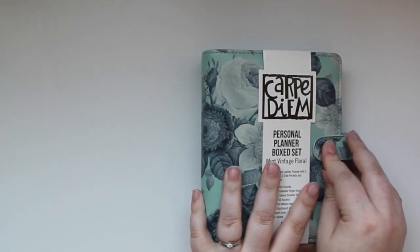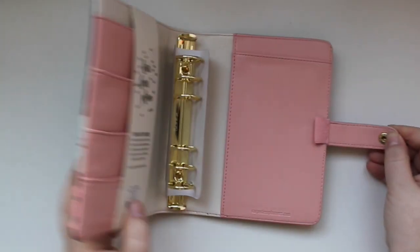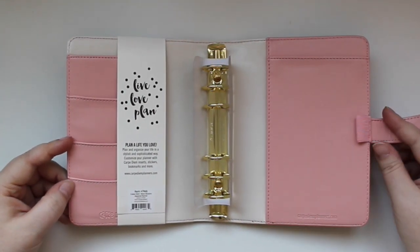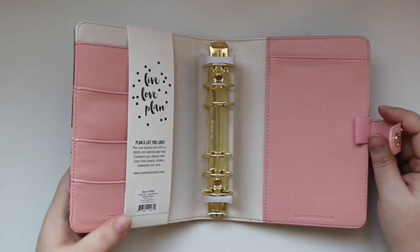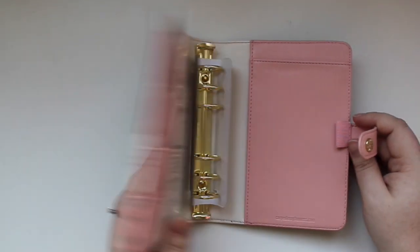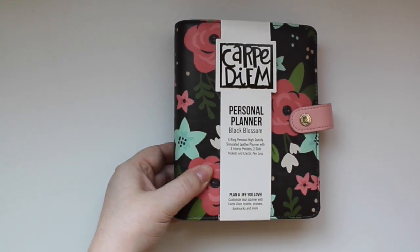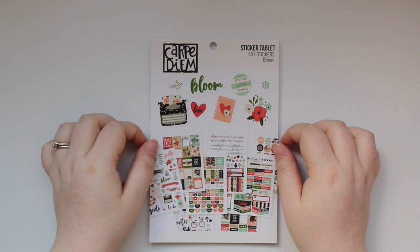If you don't like the included horizontal inserts and prefer vertical ones, or use another insert brand, you can just get the binder only. The binder-only version comes completely empty — just the binder with a pen loop. Everything is just so cute — that's why I love this business.